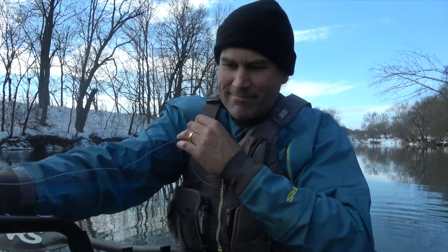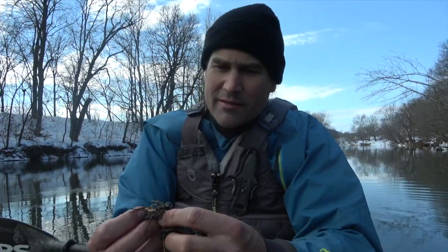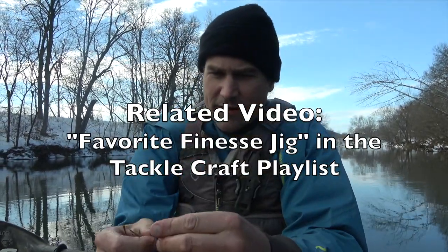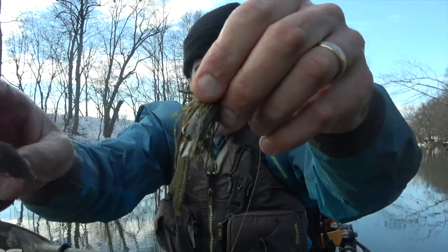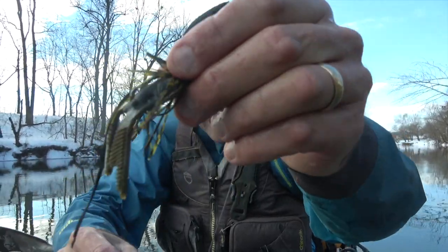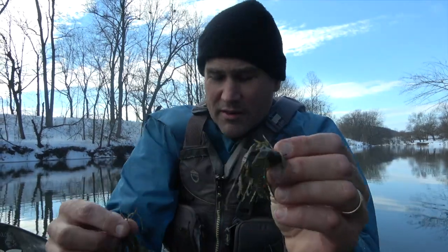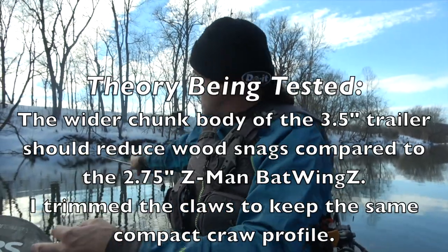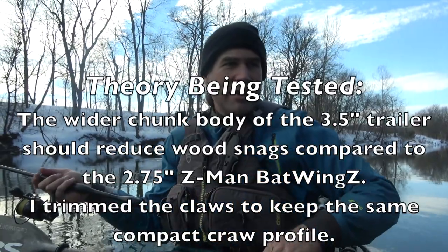I'm using the same finesse jig I've been using the last several trips, but I'm jumping up in size on the trailer. I went from the 2.75-inch bat wings to the 3.5. It looks the same but I've trimmed the claws. The reason I wanted the bigger 3.5 bat wings is because it has the wider body, which my theory is that it will get in less trouble in and around the wood.